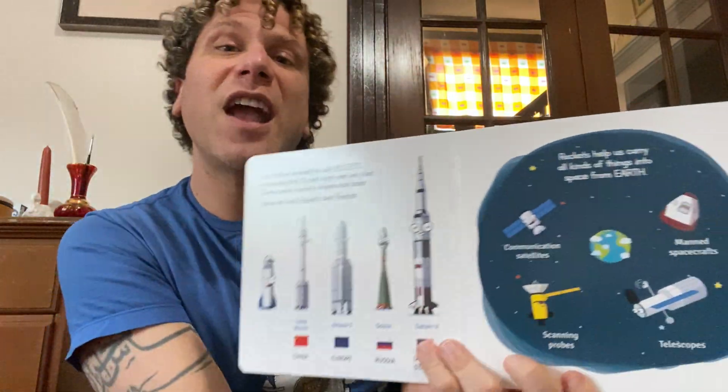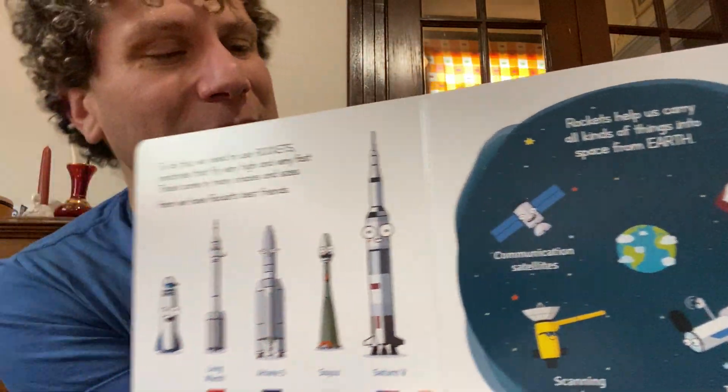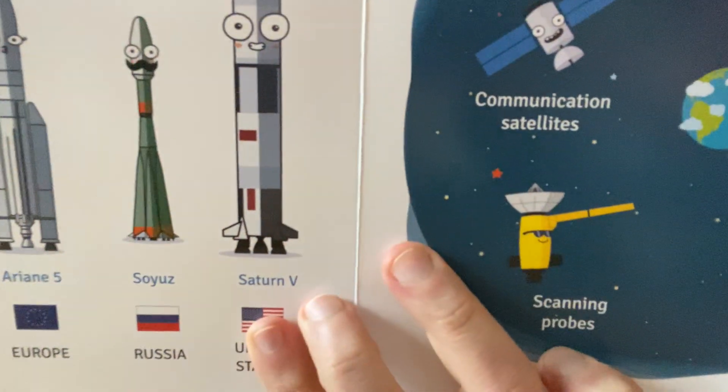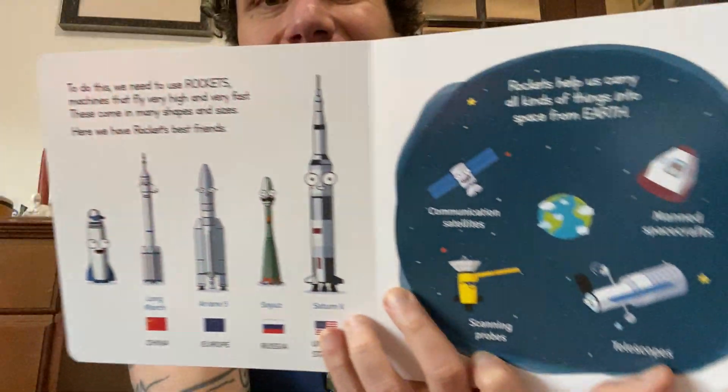Rockets help us carry all kinds of things from Earth: communication satellites, manned spacecraft, weather probes, scanning probes, telescopes. Those probes and those telescopes tell us a lot about the universe and the secrets of where we live.